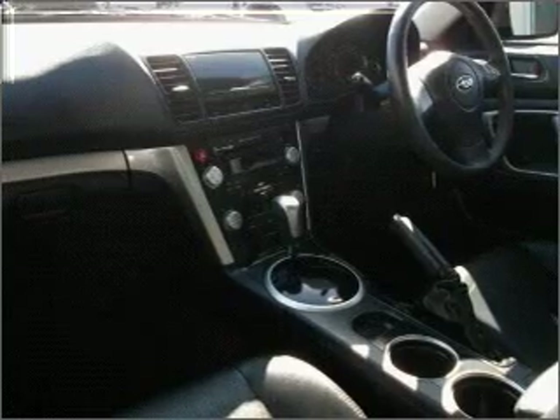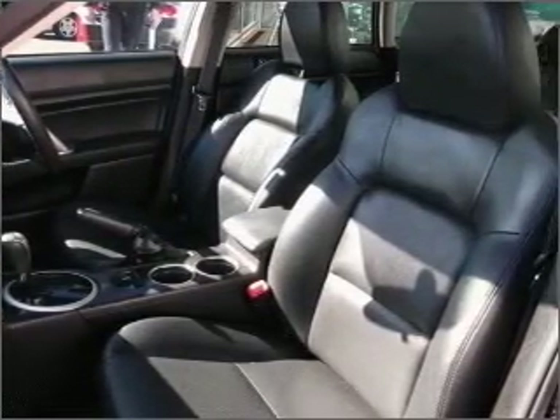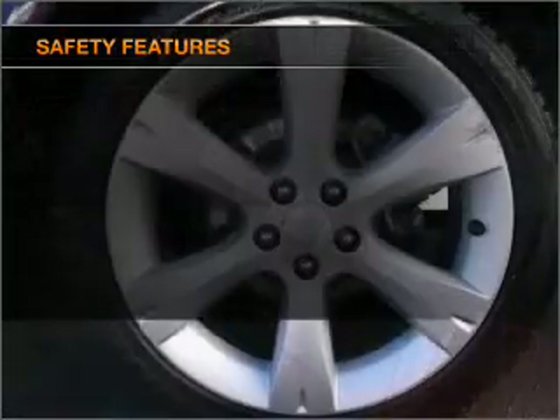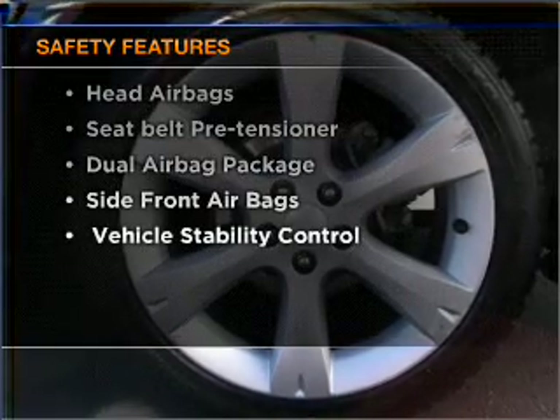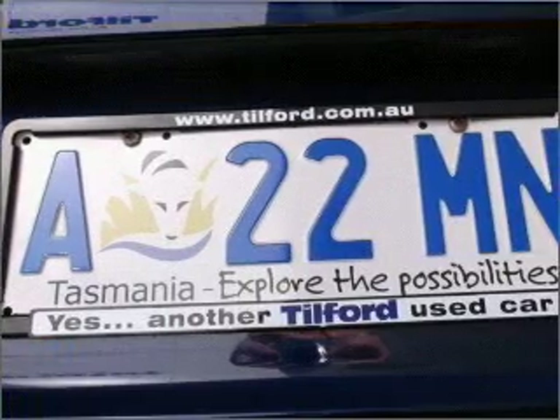Ride in style with the included premium wheels. The anti-lock braking system will help deliver you safely to your destination. Safety is often a big concern, and if it is important to you, know this car comes equipped with the right safety equipment. Call today to schedule a test drive.